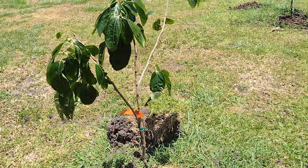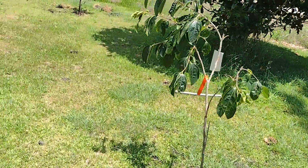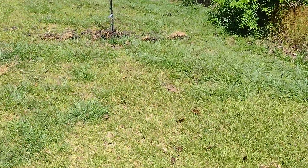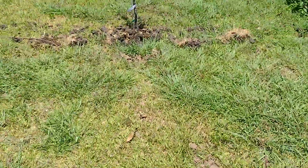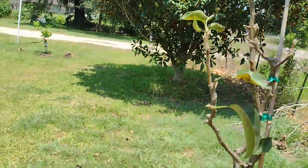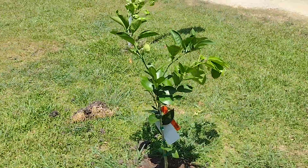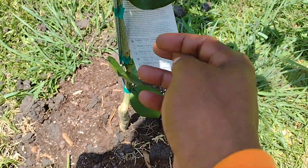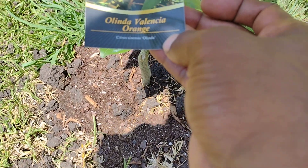I got a persimmon tree right here, another persimmon tree right here, and another persimmon tree right here — I've got several persimmon trees. And over here I got a basic orange tree — I think it's got a certain name to it. It's an Olinda Valencia orange tree.